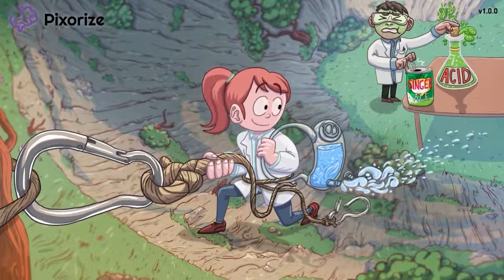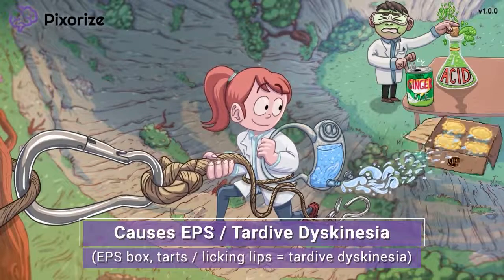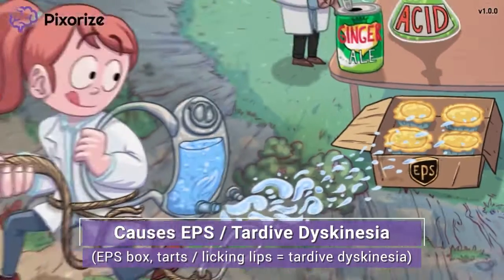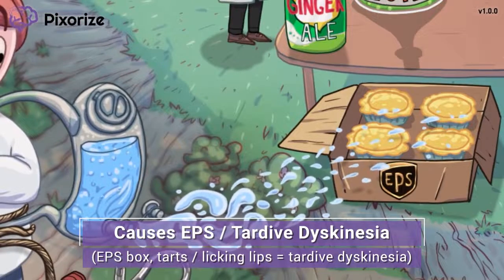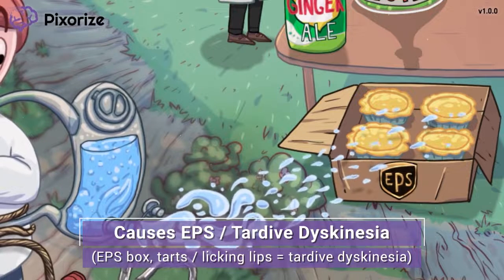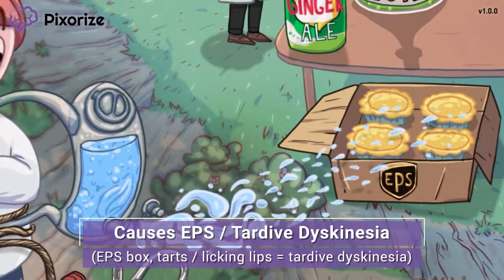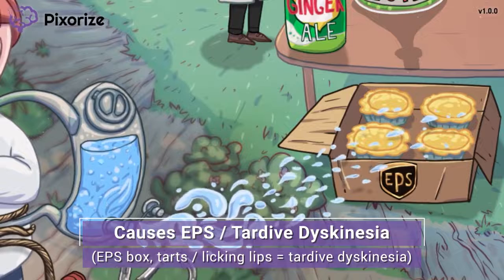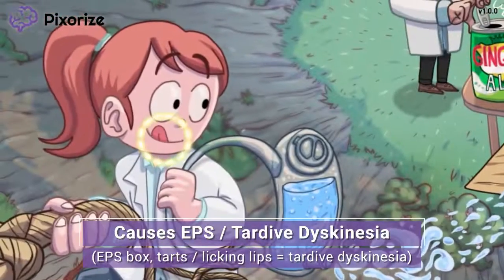Now that we know the clinical uses of metoclopramide, there's just one major side effect to touch on before we wrap up. Climbing requires a lot of energy, so we brought ourselves a post-climb snack — some tarts. We brought them in this EPS delivery box so that they wouldn't get smashed while climbing. Here at Pixerize, we use EPS to symbolize extrapyramidal symptoms, abbreviated EPS. Metoclopramide may cause extrapyramidal symptoms, especially tardive dyskinesia — tarts for tardive dyskinesia. Tardive dyskinesia is characterized by involuntary repetitive movements of the face and mouth, like lip smacking and tongue rolling. That's why I'm licking my lips here.